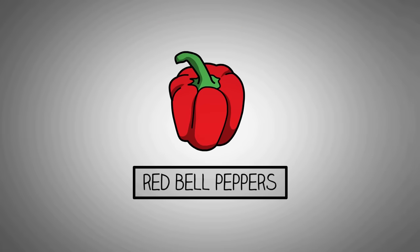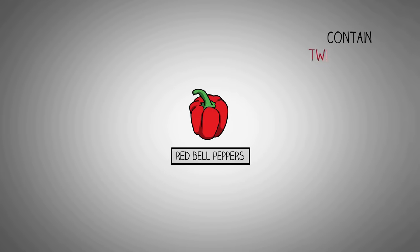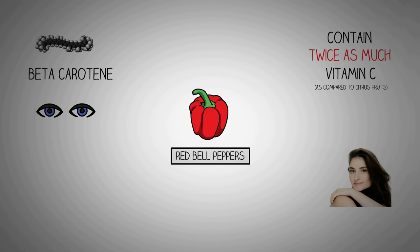If you think citrus fruits have the most vitamin C of any fruit or vegetable, think again. Ounce for ounce, red bell peppers contain twice as much vitamin C as compared to citrus fruits. Besides boosting your immune system, vitamin C may also help maintain healthy skin. Red bell peppers are also a rich source of beta-carotene, which helps to keep your eyes and skin healthy. Many studies have shown an association between diets rich in carotenoids and a reduced incidence of many forms of cancer, and it has been suggested that this is due to the antioxidant properties of carotenoids.